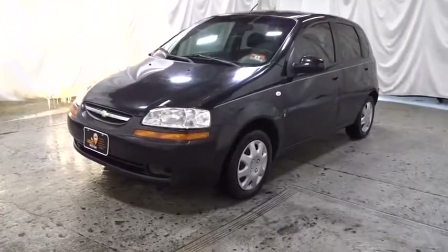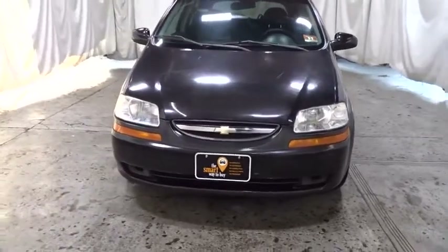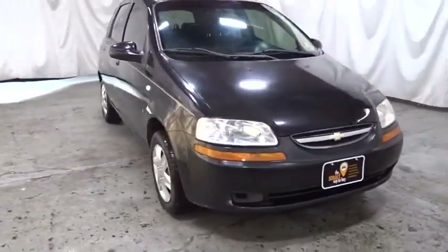Make a great choice today with the 2008 Chevrolet Aveo. The Chevy Aveo includes a low price, swift handling, abundant headroom, and logical control layout.